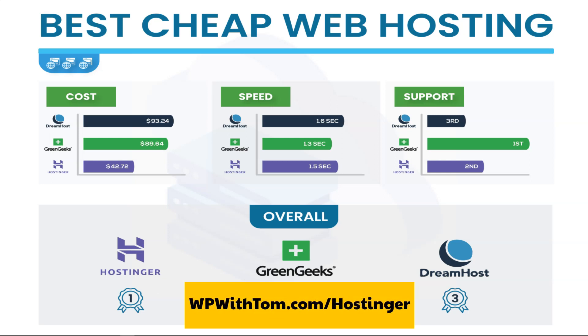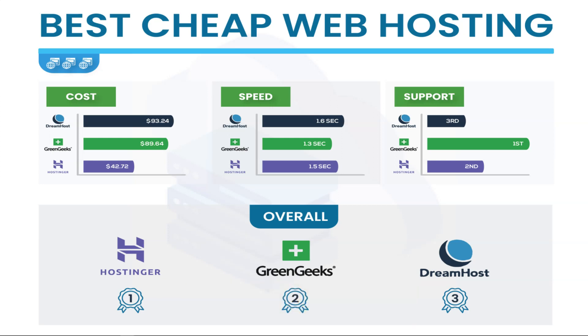This pricing is only available if you use my link in the description and the special coupon code WPWithTom, which works on any of the hosting plans. I just wanted to show you how cheap these plans can actually be.